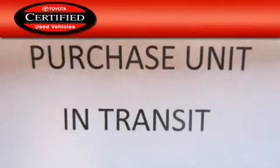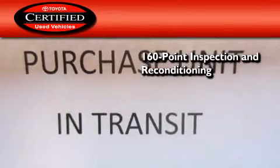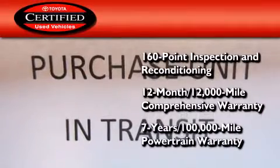Toyota's certification includes a 160-point inspection and an extensive reconditioning process, plus a 3-month, 3,000-mile comprehensive warranty, and a 7-year, 100,000-mile powertrain warranty. Stop by today and test drive this automobile for yourself.